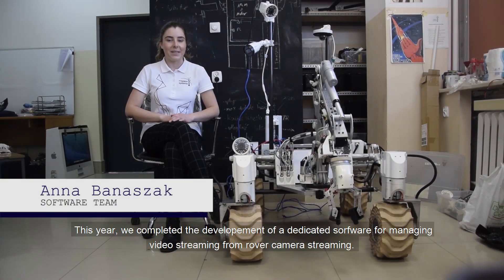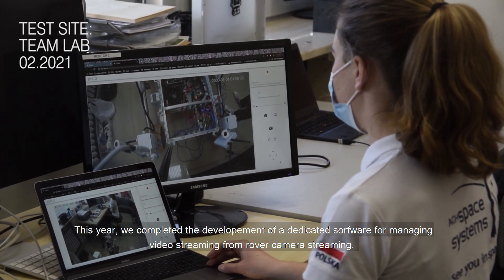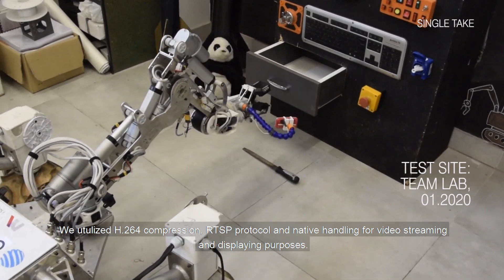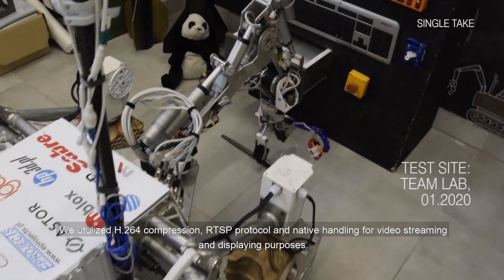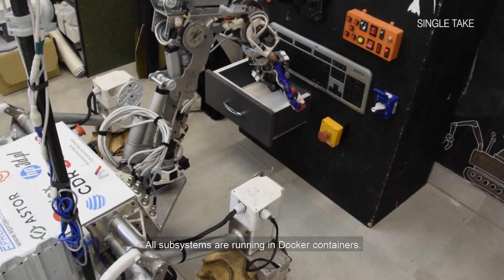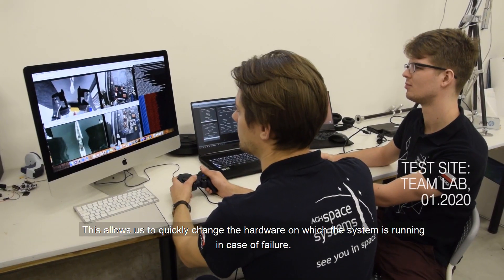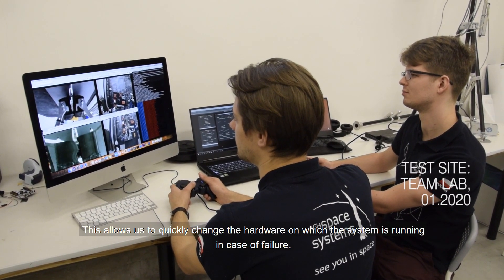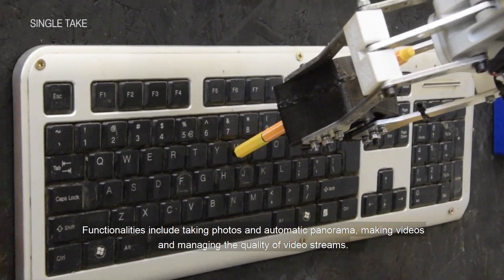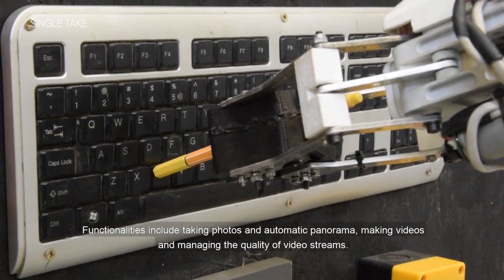This year we completed the development of dedicated software for managing video streaming from rover cameras. We utilized H.264 compression, RTSP protocol and native image handling for video streaming and displaying purposes. All subsystems are running in Docker containers, which allows us to quickly change the hardware on which the system is running in case of failure. Functionalities include taking photos and automatic panoramas, making videos and managing the quality of video streams.